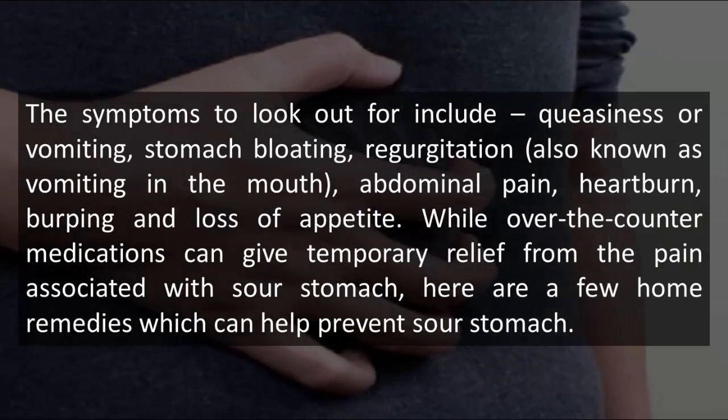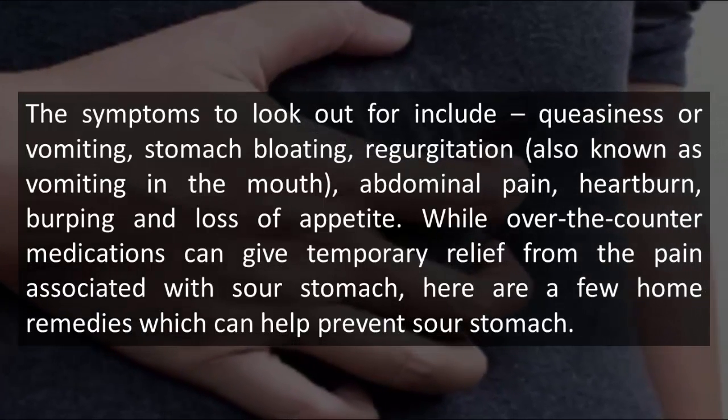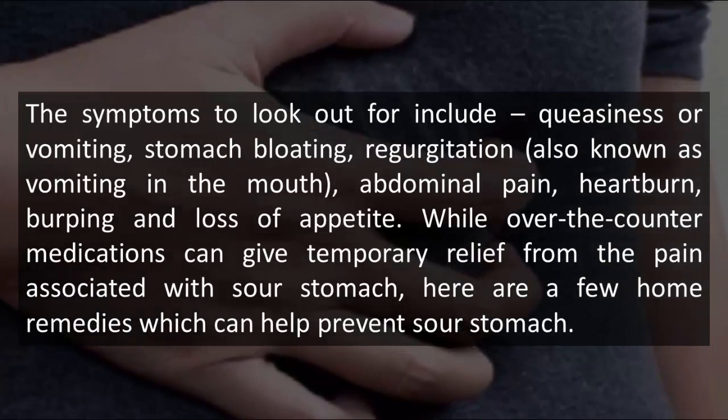The symptoms to look out for include queasiness or vomiting, stomach bloating, regurgitation — also known as vomiting in the mouth — abdominal pain, heartburn, burping and loss of appetite.